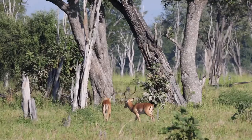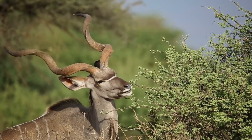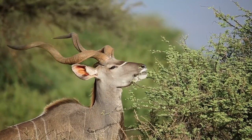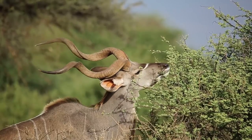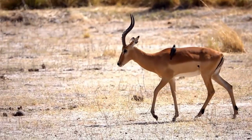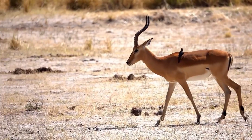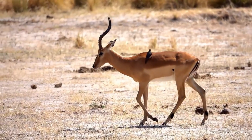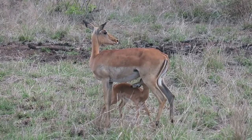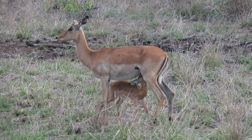The lifespan of antelopes and impalas can vary depending on various factors, including their habitat, food availability, and exposure to predators. On average, antelopes typically live around 10 to 15 years in the wild, though some species may live longer in captivity. Impalas, on the other hand, have a slightly shorter lifespan, ranging from 10 to 12 years. Both species follow a seasonal breeding pattern, with females coming into estrus during specific times of the year, ensuring that their young are born during favorable conditions when food is plentiful.